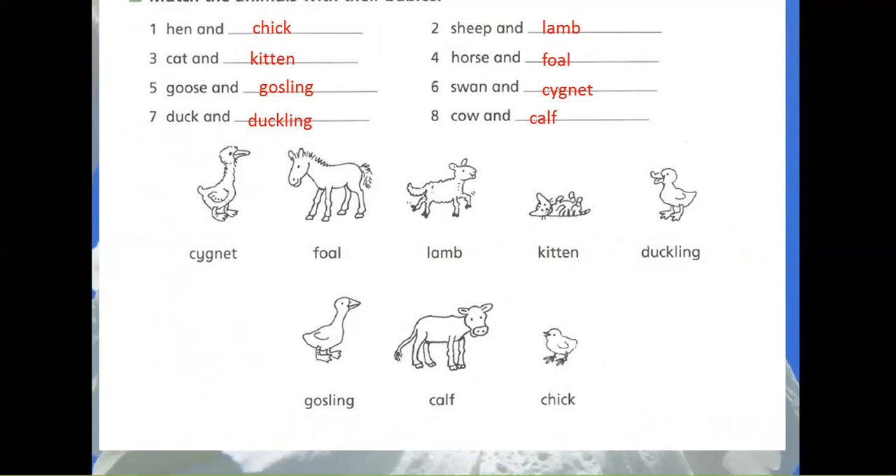3. Cat and Kitten. 4. Horse and Foal. 5. Goose and Gosling.